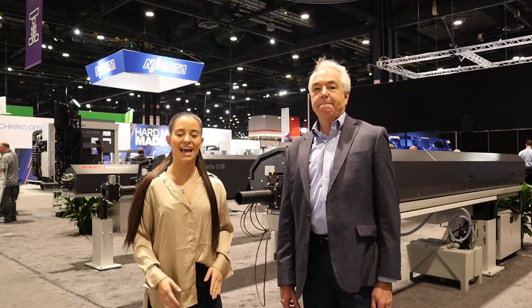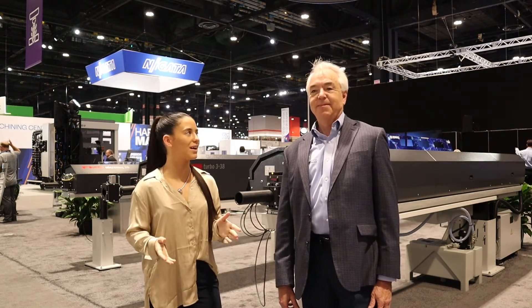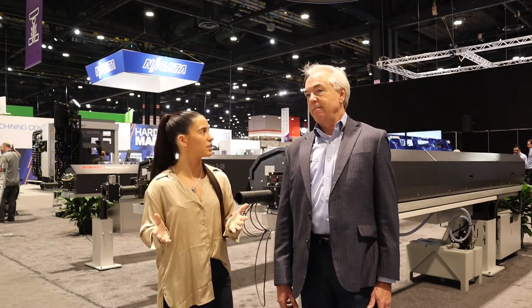Hello, everyone. We are here at IMTS 2022 in the Edge Technologies booth. We're here with Kevin Meehan. Thanks for being with us. Why don't you start off telling us a little bit about the booth and maybe Edge's history?